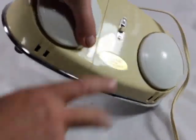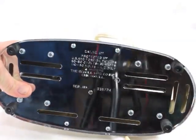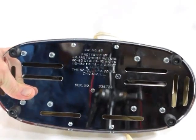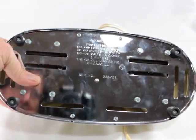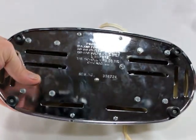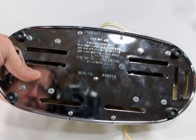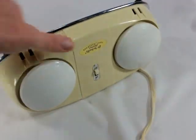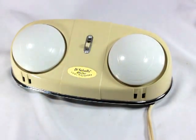And also on the back you'll notice that it's marked Chicago, Illinois with no zip code. So this thing could date back into the 60s. It sure has that look — even into the 50s, I think. Isn't that neato?